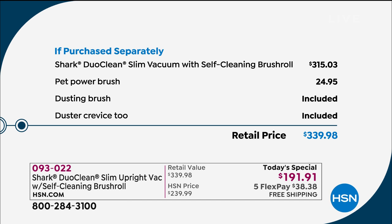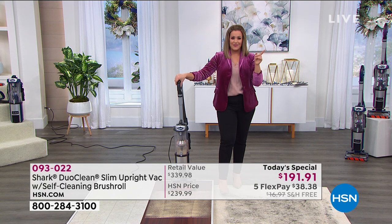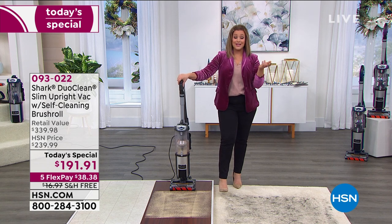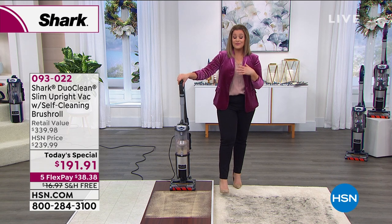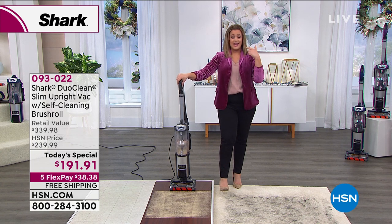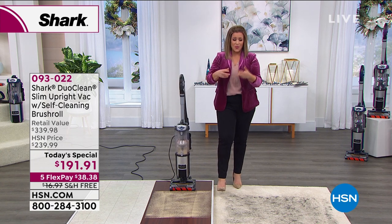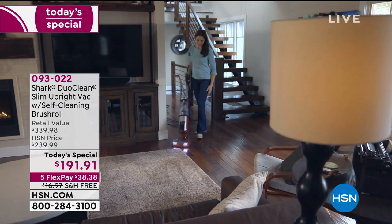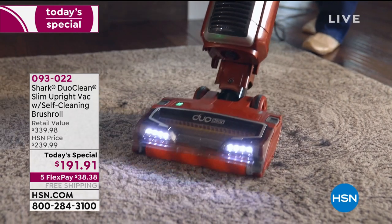Just your Shark Duo Clean by itself is $315. Those are included — the dusting brush and crevice tool. We went above and beyond: we're well below $315 and threw in a $25 pet tool that people typically buy anyway, plus three exclusive colors you won't find anywhere else. This is the final Shark today's special of the year — we're not doing another one until about April. If you hate bags, hate washing filters, or always have to take a scissor to the brush roll because of hair wrap, try this today.